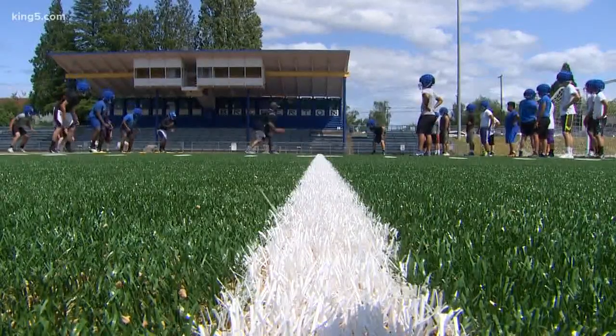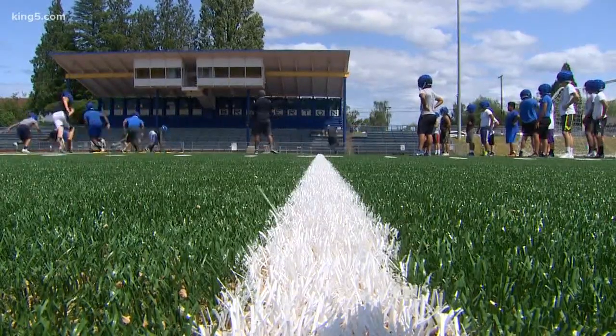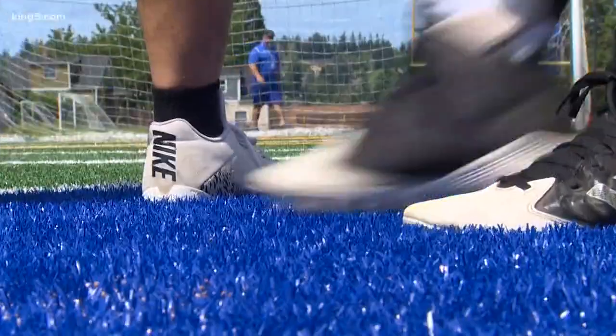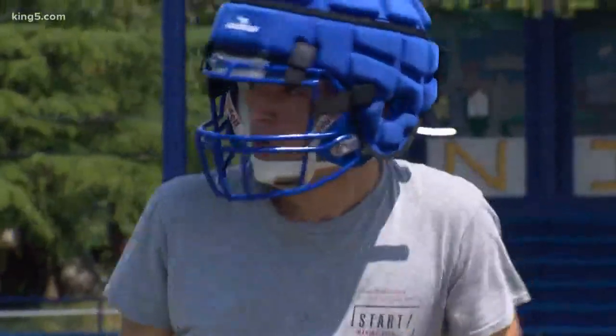I grew up playing football since like five. Linebacker McCoy Rotome was all league last year. He thinks it's a good investment because it means less concussions and more protection. He doesn't worry about concussions, but if there's a way to keep him healthy and able to play more Fridays, he's willing to try anything. Football is my sport.